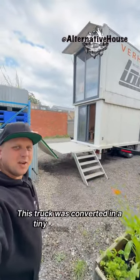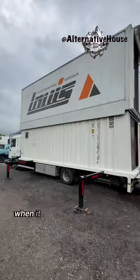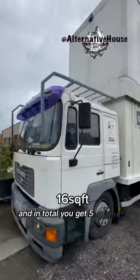This truck was converted into a tiny home on wheels. In total it has 30 square meters. When it stops, you can extend it all the way up, and in total you get five meters of height.